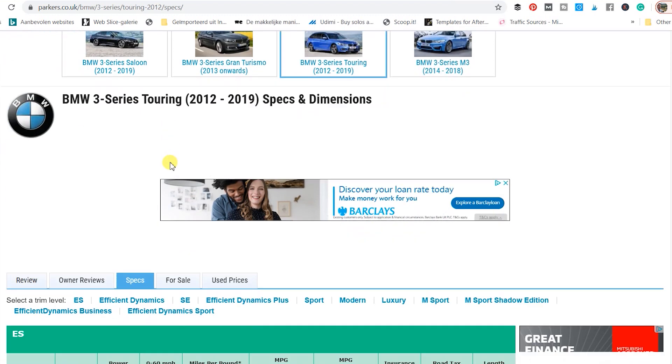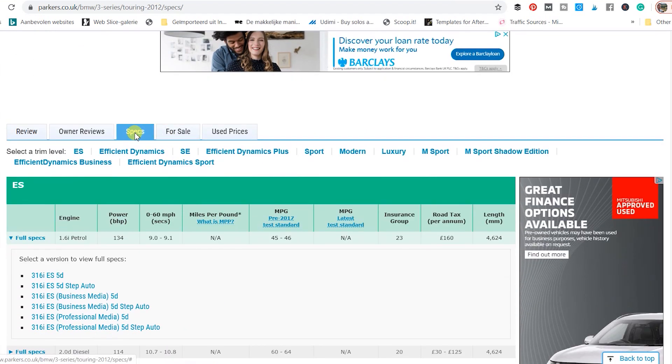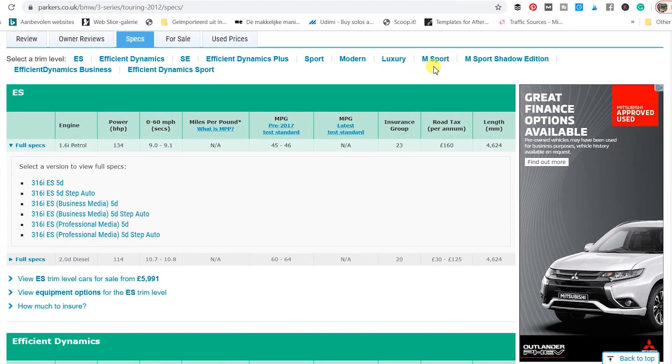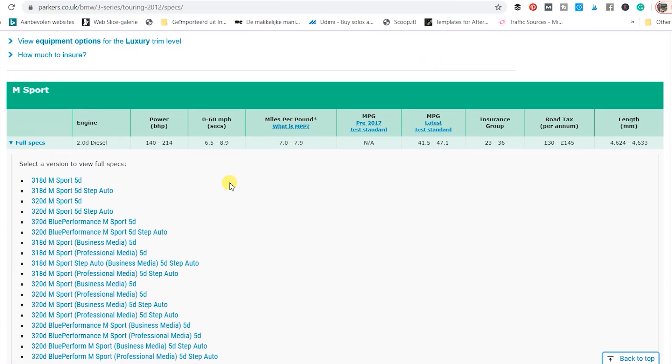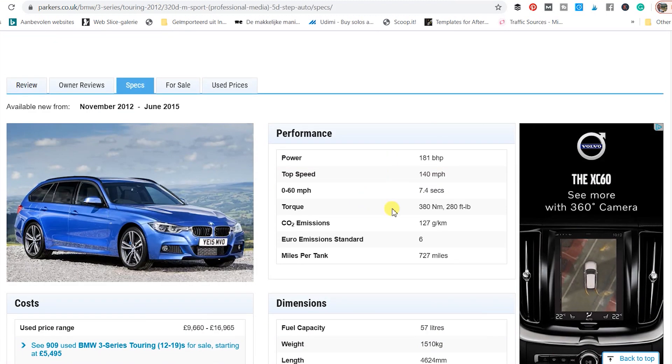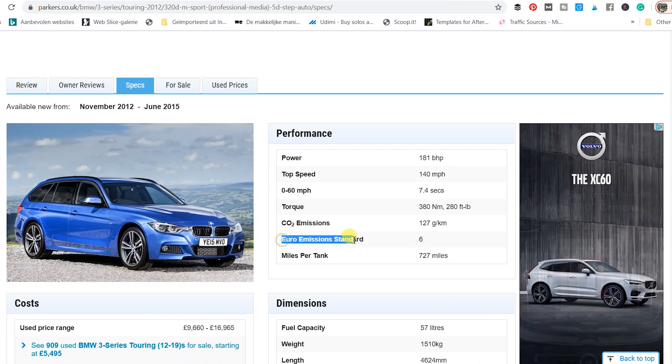On the Parkers homepage you can look for your model, and on the specs page you can see the insurance group as well. Of course you have to make sure that you select the right spec, and if you are looking at the M-Sport you need to make sure you select the right type of engine.